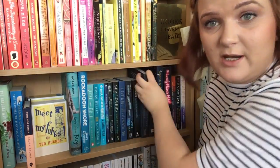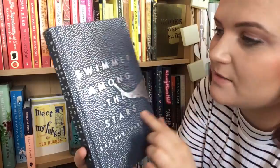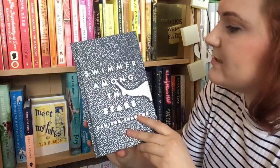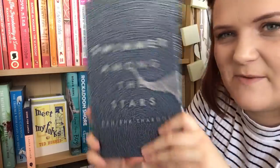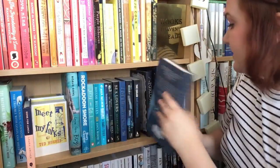The next one — guess what? — another short story collection. It's Swimmer Among the Stars. I've got some beautiful books on this shelf. This one has beautiful silver foiling with an elephant nose and an elephant bum on it. This was sent to me by the publisher Picador. It's been featuring quite frequently on BookTube recently because a lot of people have been sent this. It's supposed to be amazing short stories, so I'm looking forward to getting to that.